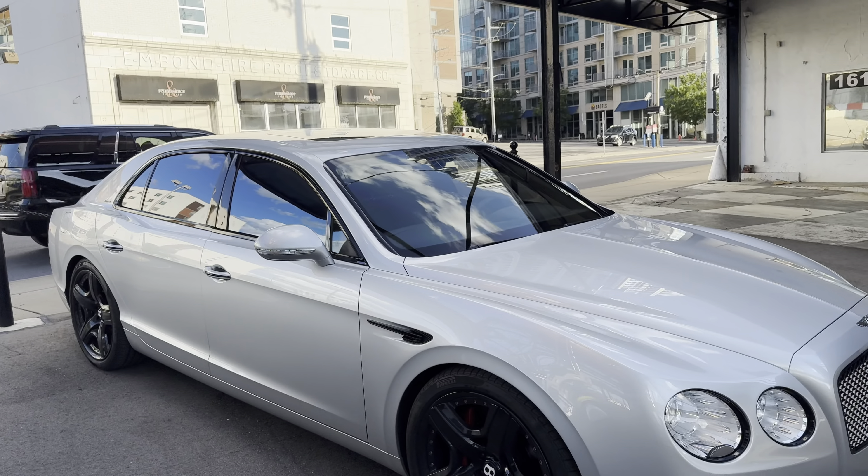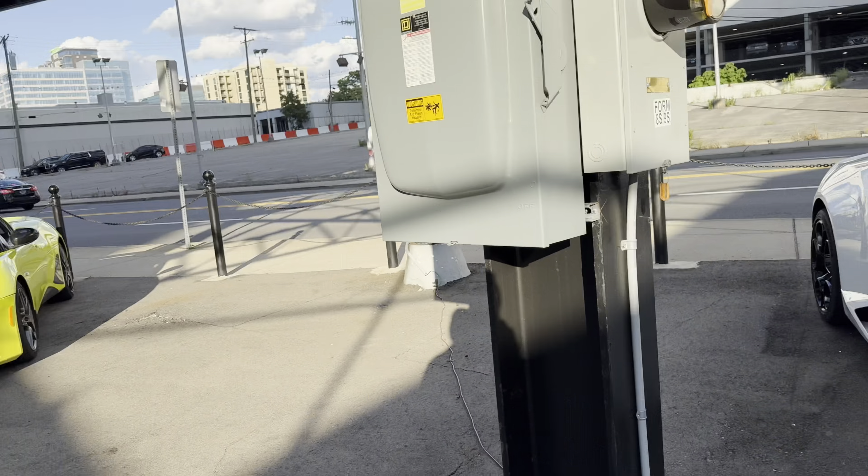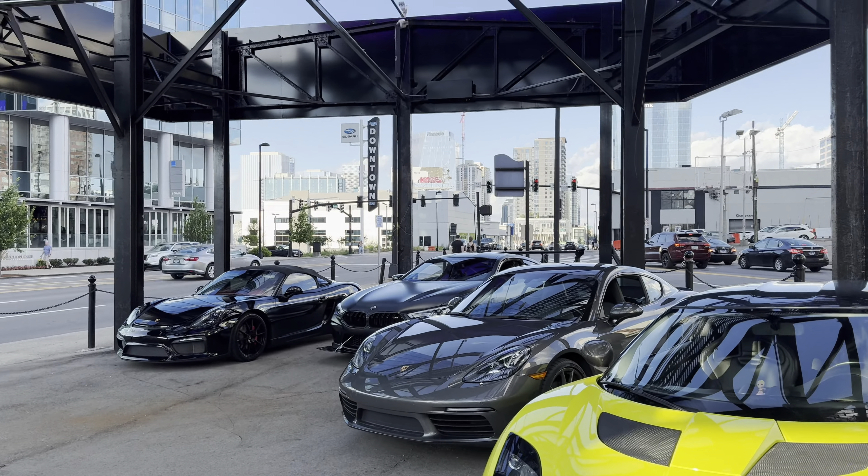Soho is right around that price point, so that's all right. Where Soho is more geared towards the artists, we're geared towards the enthusiast — the person that understands why fine cars, fine watches, and fine wine all go together.